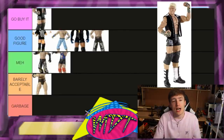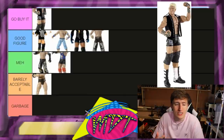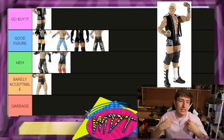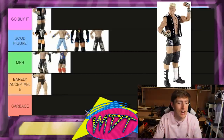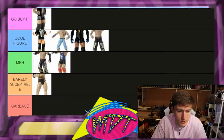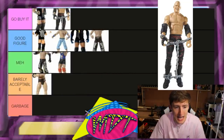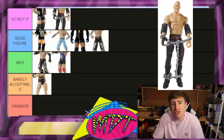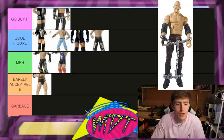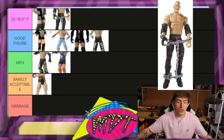Elite 5 Dolph Ziggler is Go Buy It. I love this figure. The head sculpt isn't the best but a lot of figures at this time didn't have great head sculpts. You get a nice vest — not rubber — the cheetah print attire, the DC logo. It's a dope figure; Dolph poses around really well. Elite 4 Kane is also Go Buy It — a perfect Ruthless Aggression era Kane. You can swap out the goofy head sculpt for a serious face. The chains are great; if you want a 2003-era Kane, this is perfect.